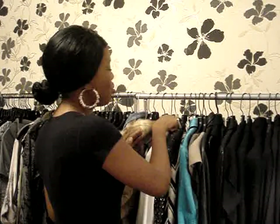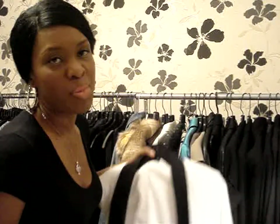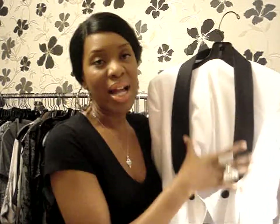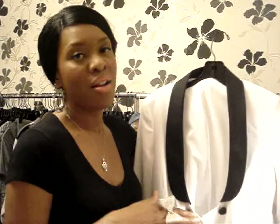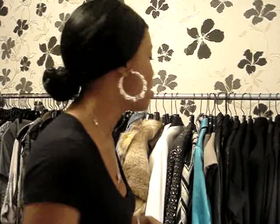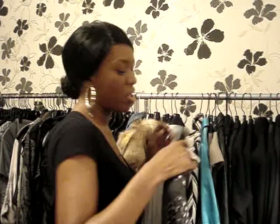The first jacket is a white tuxedo blazer I picked up from Club Monaco. It's a white blazer with a black lapel, double breasted, and fits amazingly. You can wear it on top of a dress, black suit pants, or a black skirt.